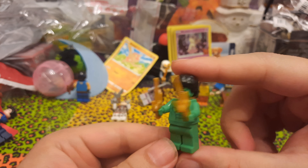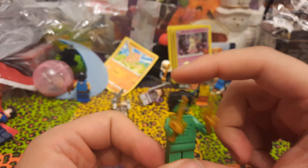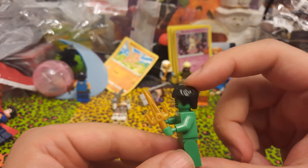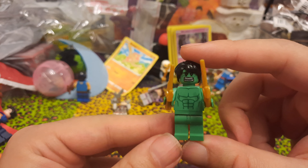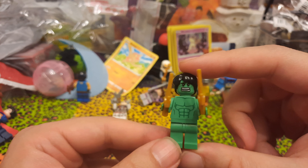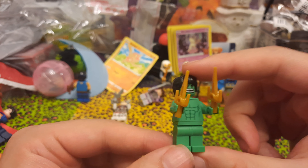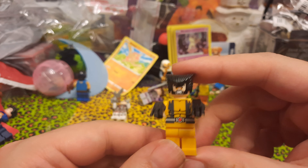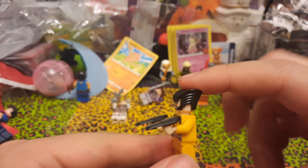Next we've got Superman, and this is a very good Superman. He comes with these same kind of flight effects like would come with an Iron Man, and he's got the cape. The legs are a little weak on this one — the waist connection is very weak in fact — but otherwise this is a good Superman.